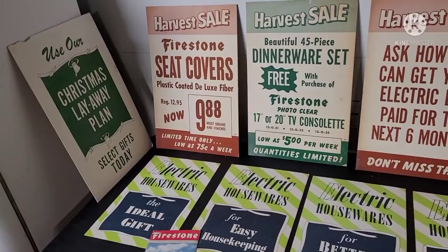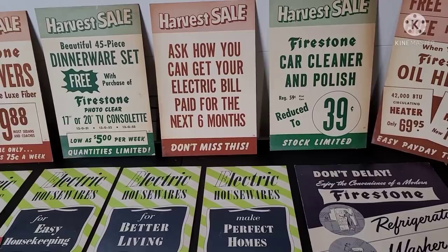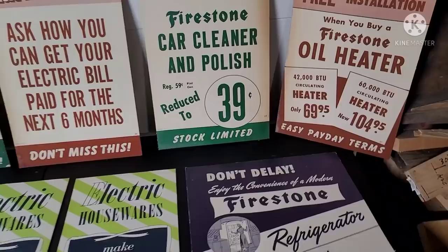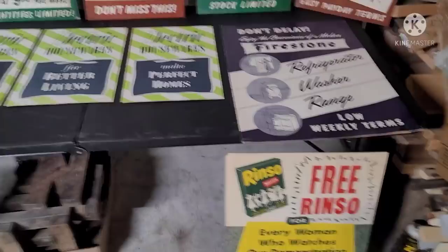I was able to get a hold of all these at a swap meet. Great old advertising.